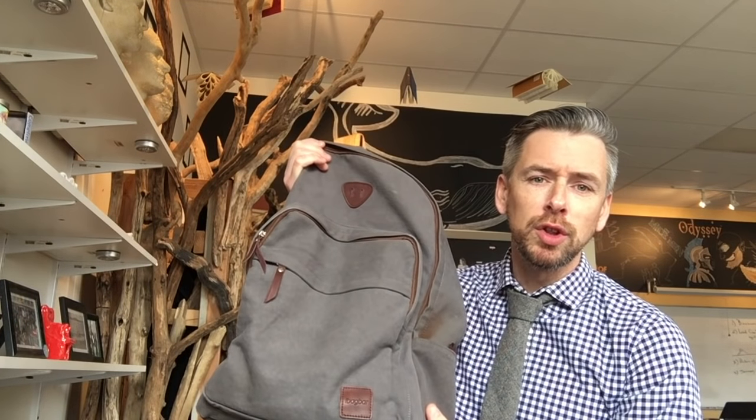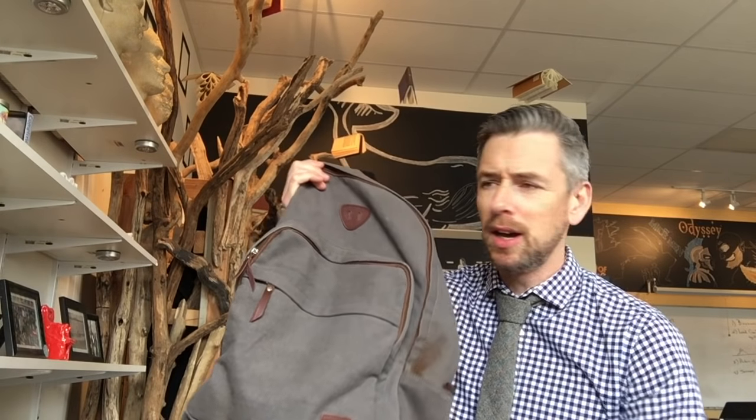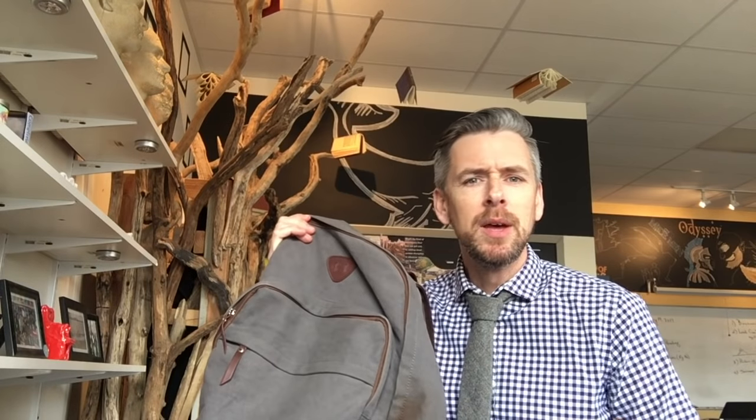I bought this bag because it looks cool. I used to have a really large leather bag that looked like an Indiana Jones satchel, and I got rid of it because it was too heavy, it fell over all the time, and there were too many places to put stuff — and when there are too many places to put stuff, I fill them all.